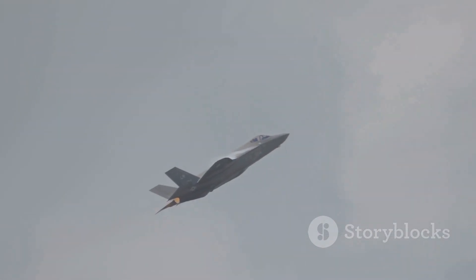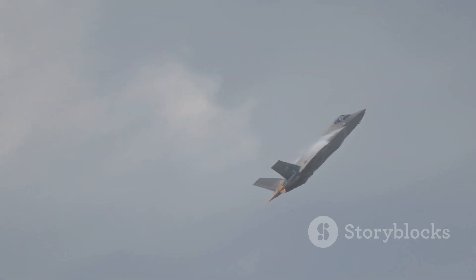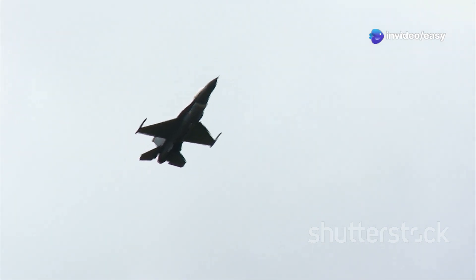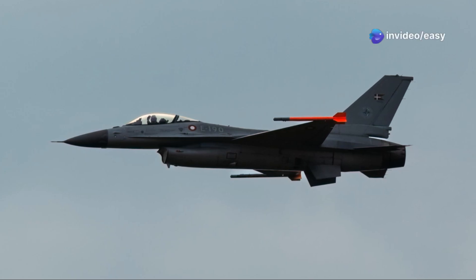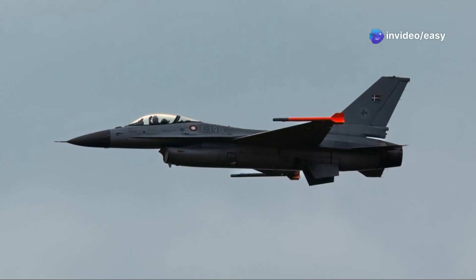At number three, we have a legend — an aircraft so iconic it needs no introduction: the Lockheed SR-71 Blackbird. While not technically a fighter, it was often armed for self-defense, and its speed and altitude capabilities were unmatched by any other aircraft in the world. Developed in the early 1960s as a high-altitude, high-speed reconnaissance aircraft, the SR-71 was designed to outrun and outmaneuver any threat, gathering intelligence deep within enemy territory. It flew over 3,500 missions and was never lost to enemy fire despite being targeted by countless surface-to-air missiles.